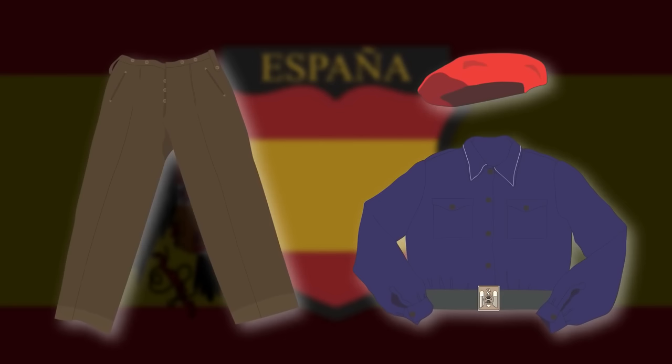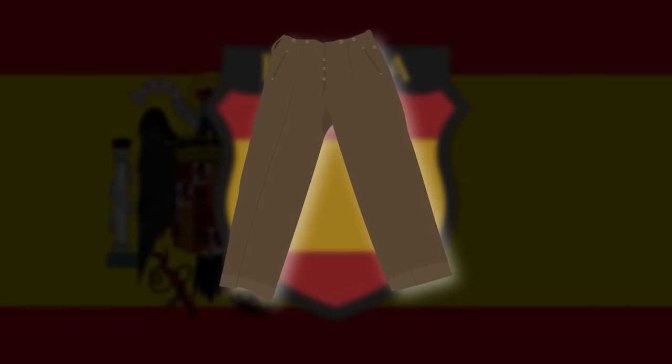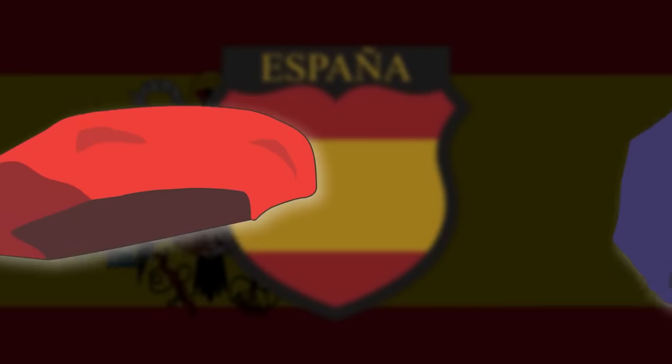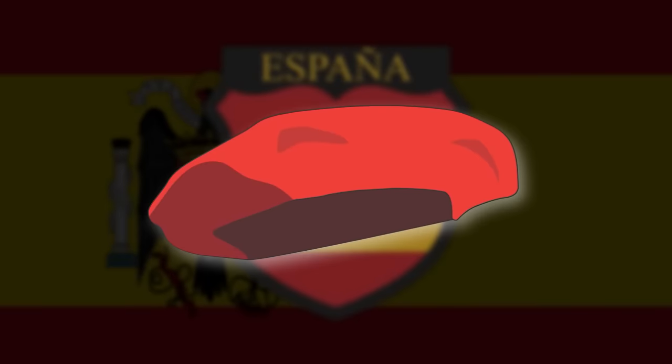Behind the lines or when on leave, soldiers of the Blue Division were allowed to wear their own specially made uniforms, consisting of khaki trousers, a blue shirt, and a red beret. The khaki trousers were adopted from the Spanish Foreign Legion, since General Muñoz was a veteran of the Spanish-Morocco campaign. The blue shirt was a distinctive feature of the Falangist movement, and the red beret was the traditional headwear of the Carlist movement that supported Don Carlos in his claim for the Spanish throne.